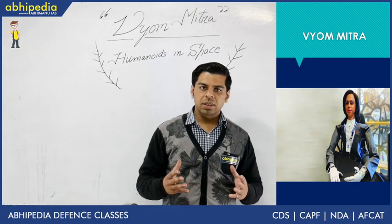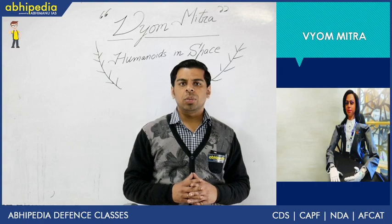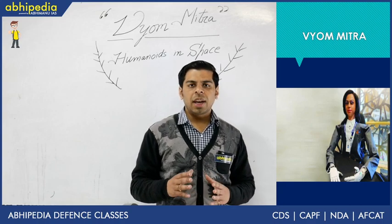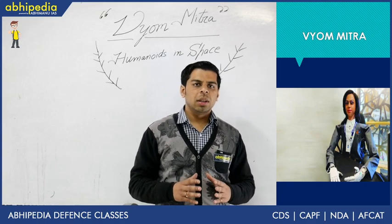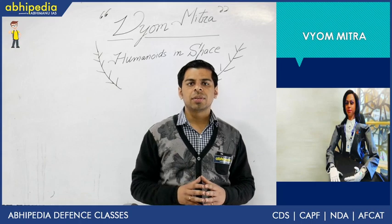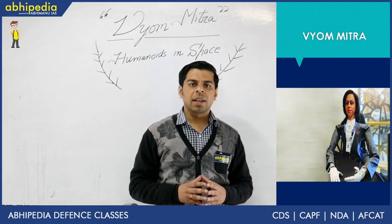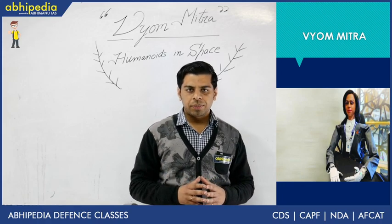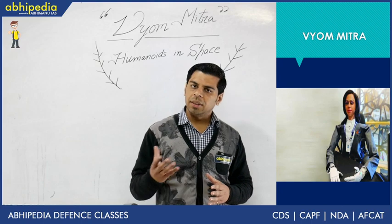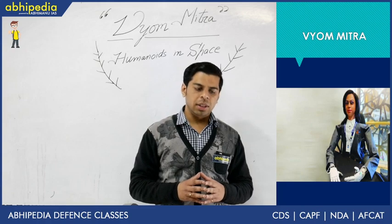Let's start with what Vyom Mitra is all about. A humanoid is a term used to describe robots which have a superficial resemblance to human beings — generally having a head, two arms, and two legs. Vyom Mitra has a head and two arms but legs are missing, so it has been classified as a half humanoid. In Sanskrit, 'Vyom' means space and 'Mitra' means friend, making it an assistant being sent on a space mission.